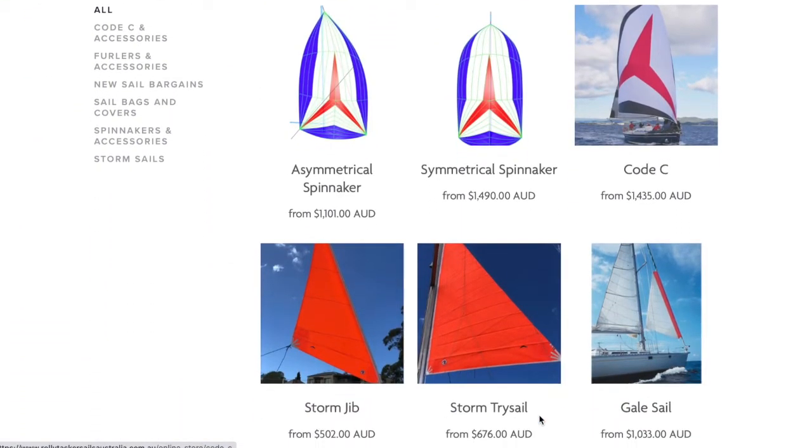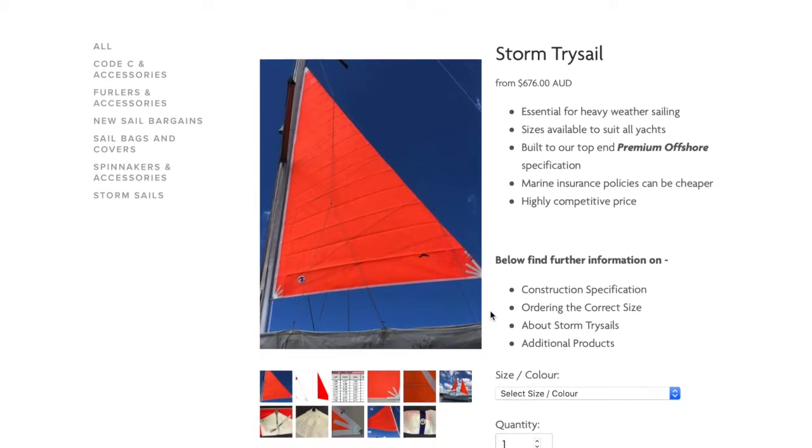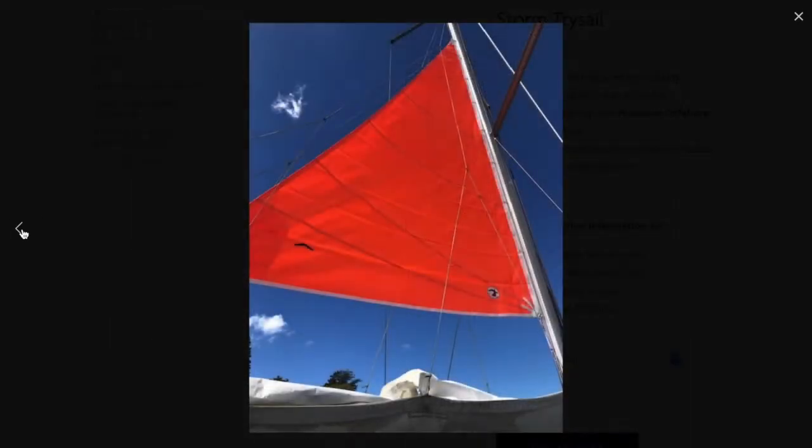Storm trisails are small, heavy duty sails which are used in place of your normal mainsail when sailing offshore in areas with a high risk of strong winds and heavy weather. By using storm trisails in heavy weather conditions, the centre of effort is reduced, which means less heeling and better steering.